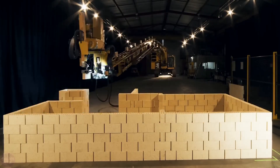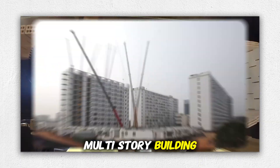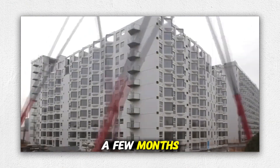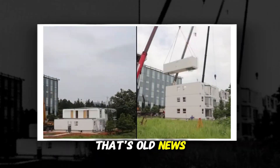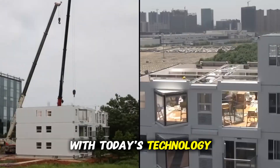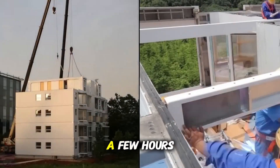Have you ever stopped and asked yourself how long does it really take to build a modern multi-story building? You'd probably guess a few months, maybe a year if things go smoothly. But what if I told you that's old news? What if I told you that with today's technology, entire multi-story buildings can rise — not in months, not in weeks, but in just a few hours?